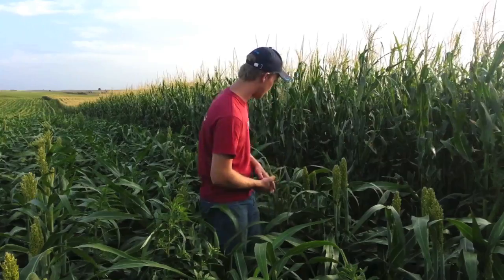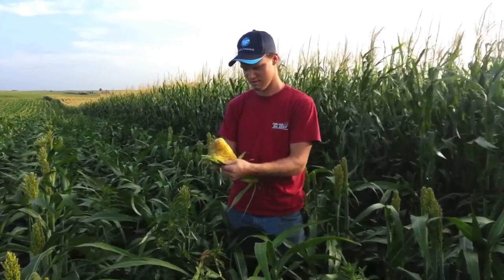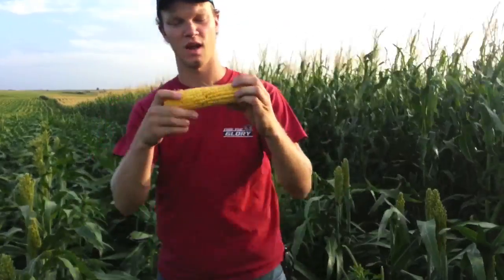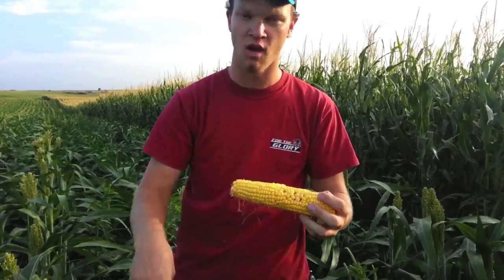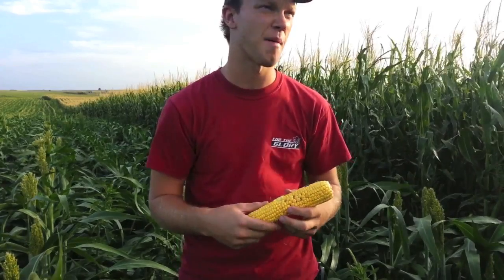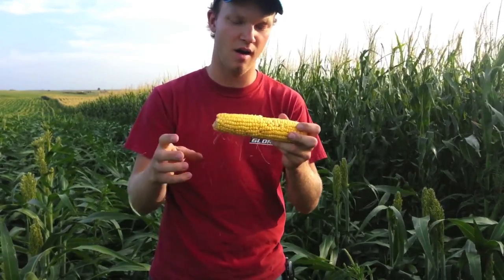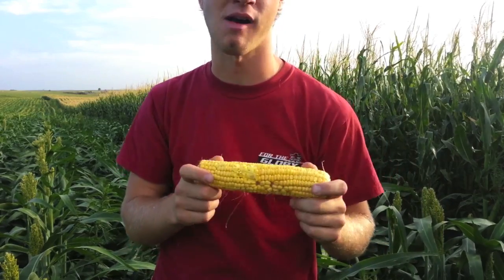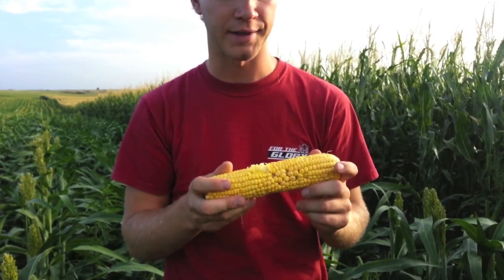I'll go ahead and show that they are not poisonous by husking another one here. Not afraid to take a nice bite of the GMO corn. Again, the family does this year after year. It's actually pretty good — obviously not as good as sweet corn, but we have all of this field corn, it's all free, and it tastes pretty good if you put a little butter on it. I really ate it, I'm not faking it. You can eat GMO corn and not get sick, and it is not poisonous.